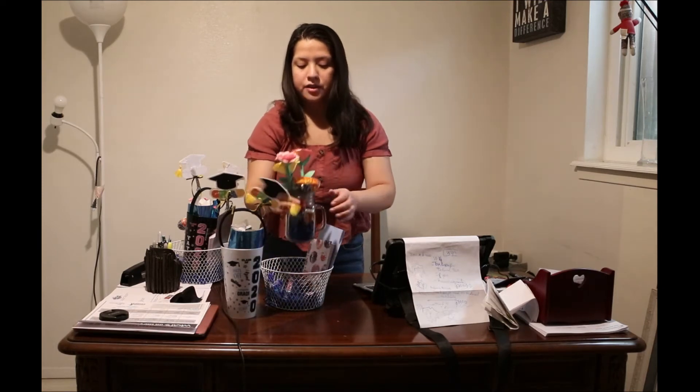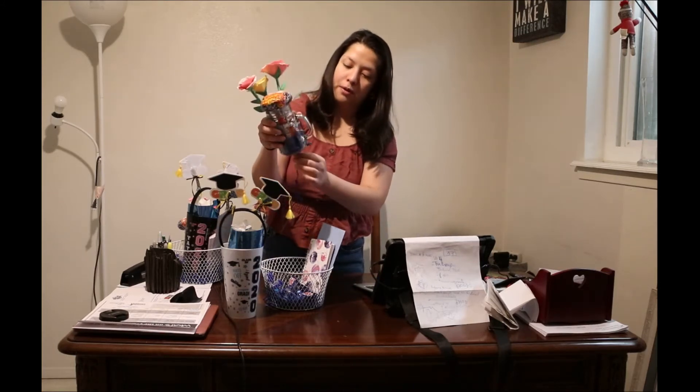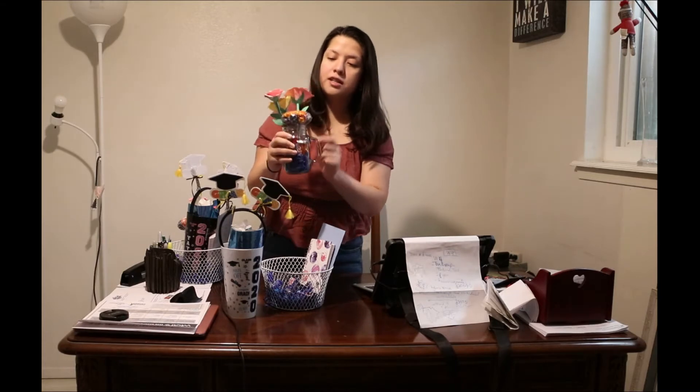I also got this very neat mason jar and filled it up again with some blue paper. I filled it up with some chocolates, lollipops, and some homemade flowers that I made with construction paper.